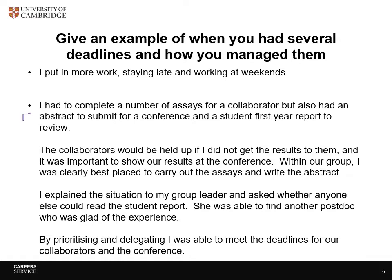The first part sets the situation — it's not too detailed. It doesn't talk about who the collaborator is or which conference you were going to. It just says: I've got three tasks that I had to complete and they all had deadlines. The next bit talks about which parts you were best placed to do — the tasks that you had to achieve. This is the action: how you went about making sure you could meet the deadlines.